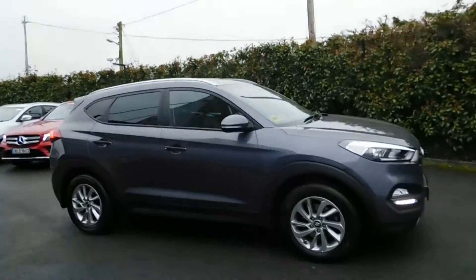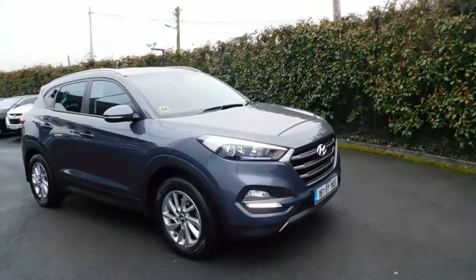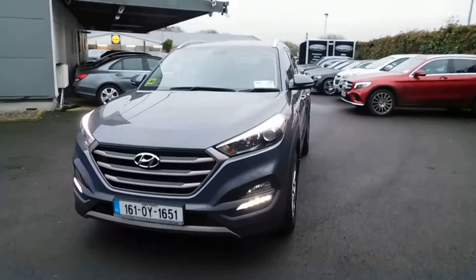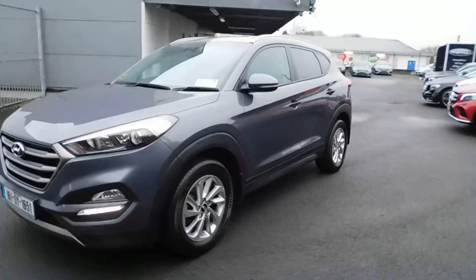If you've got any information you want on this particular car, please do give me a call: 086 843 1945. If you want to know anything about the car, about financing, or about trading in your car against this particular car, please do give me a call.